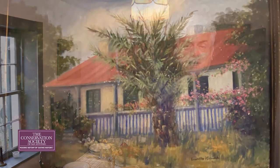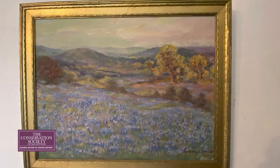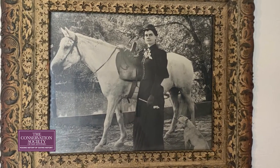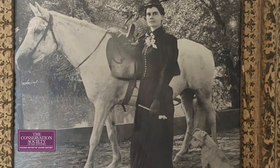One painting shows the house and one shows a field of Texas bluebonnets. In this room we also have two photographs of Ernestine — one showing her with her horse, Gunpowder, and her dog, Buttermilk, as she rode on her sidesaddle 23 miles a day to school.